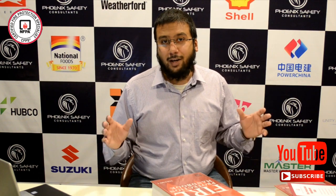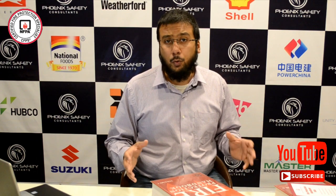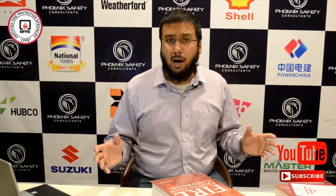One more thing — do not forget to subscribe to my YouTube channel, which is going to benefit you and others. Thanks for watching. See you in my upcoming lecture and video.